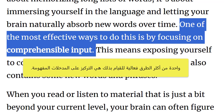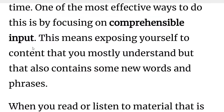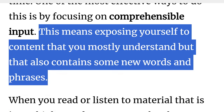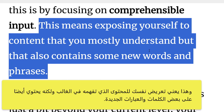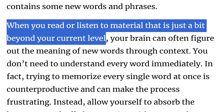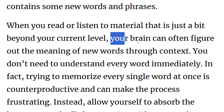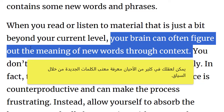One of the most effective ways to do this is by focusing on comprehensible input. This means exposing yourself to content that you mostly understand but that also contains some new words and phrases. When you read or listen to material that is just a bit beyond your current level, your brain can often figure out the meaning of new words through context.